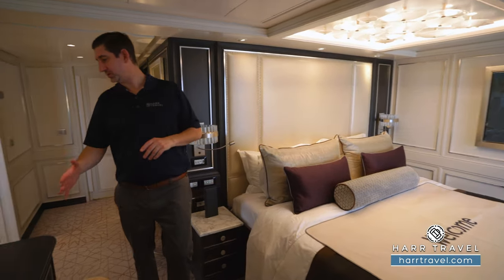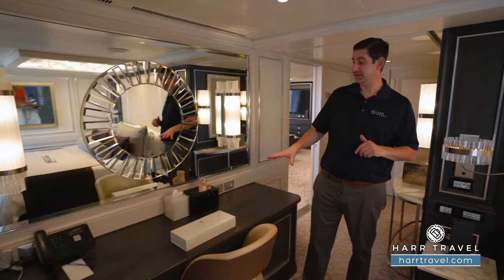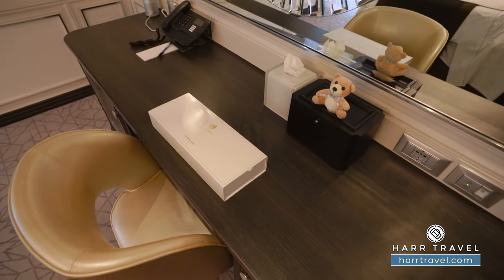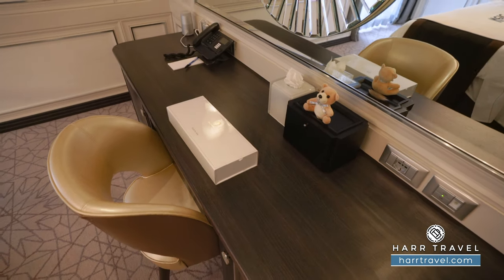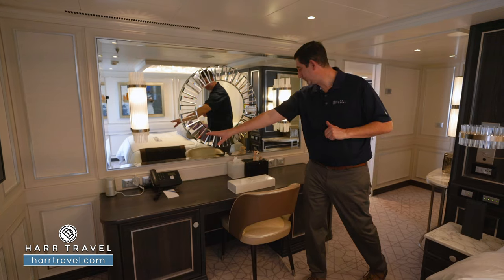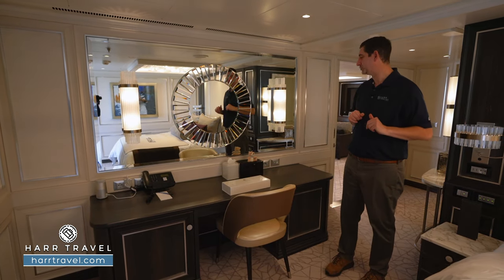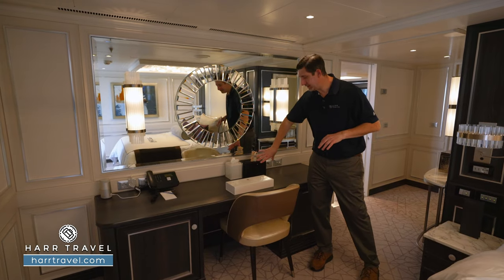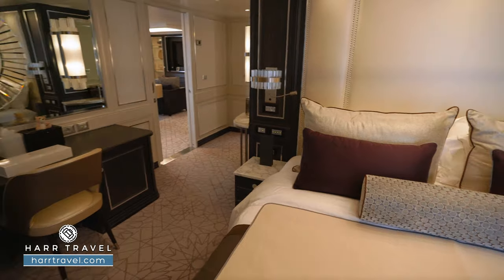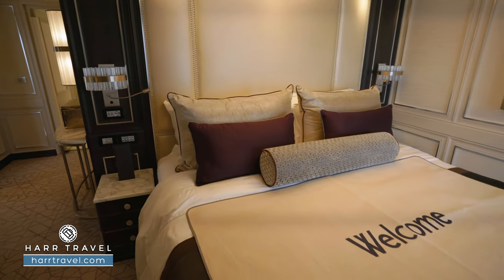Walking around the corner to the side, you're going to have a really large vanity that you can utilize to get ready, with a backlit mirror. There are some really upgraded Guerlain bath amenities there, a fully stocked mini fridge, more storage on the side, and a Bluetooth speaker. You'll see a couple more plugs on either side, and in here there's a nice little amenity kit with some of those little details that maybe you forgot at home. You're going to find a full king-size bed — it's extra-comfy and highly upgraded.